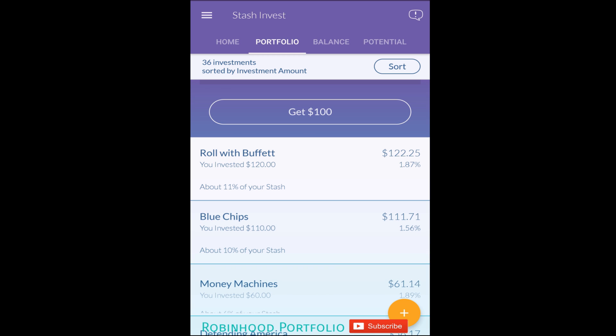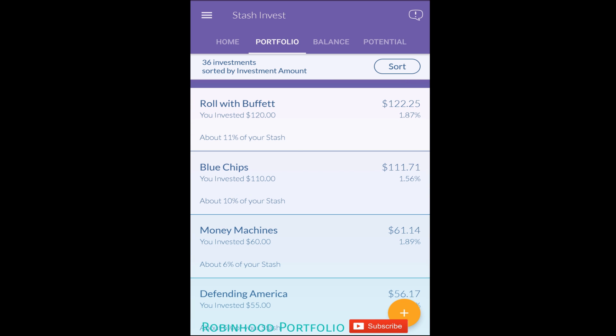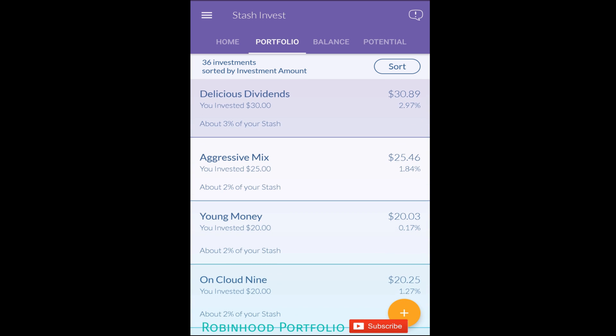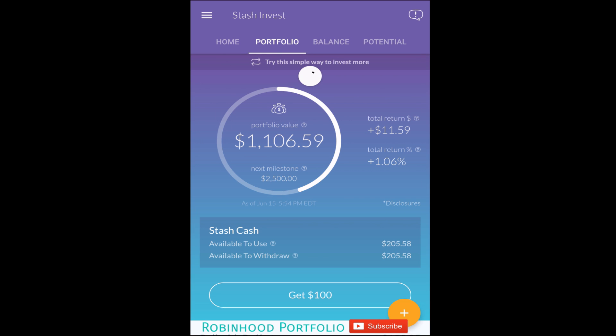That includes the one stock — Berkshire Hathaway Class B — and all of the exchange-traded funds (ETFs) that the Stash Invest application has available. You can see up top the total return percentage so far is 1.06%, and the total dollar return is $11.59.